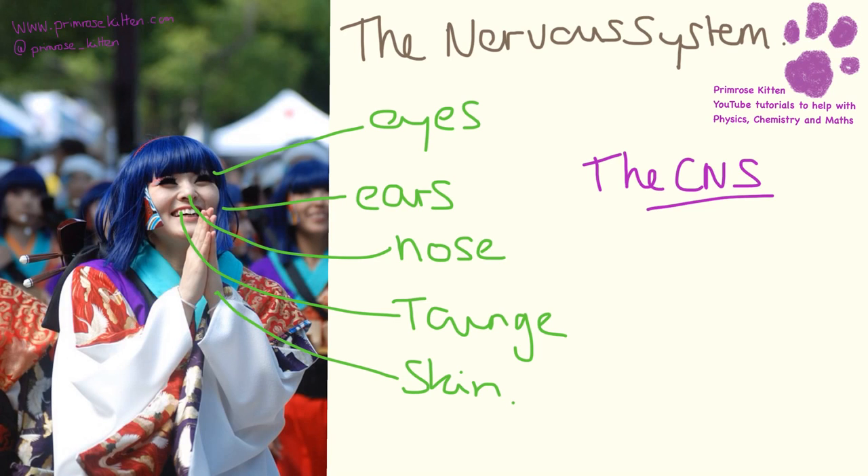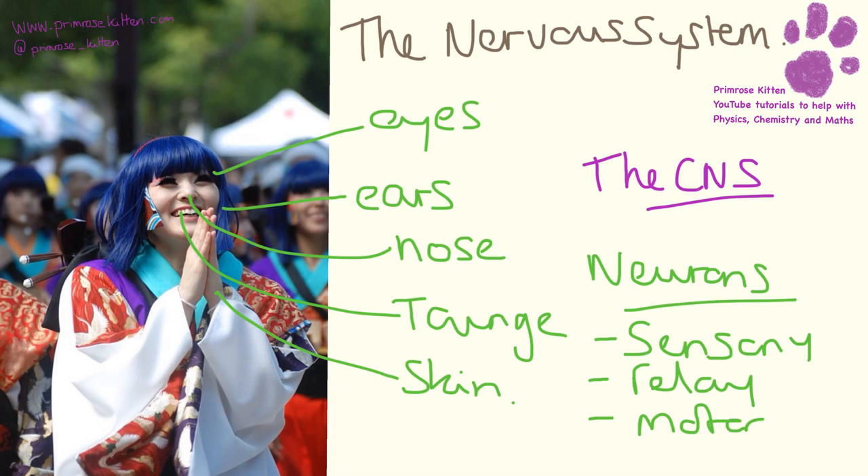The signals that are picked up get sent very quickly to the central nervous system, which consists of the brain and the spinal cord. This is where reflexes happen and actions are coordinated. Instructions from the central nervous system are sent back along neurons to effectors - things like muscles or glands - causing movements, reflexes, or hormone secretion. There are three types of neurons: sensory neurons carry the initial signal to the central nervous system, relay neurons carry it from sensory to motor neurons, and motor neurons carry the signal back to the effectors.